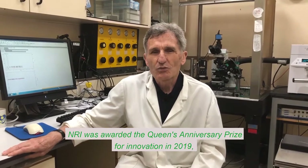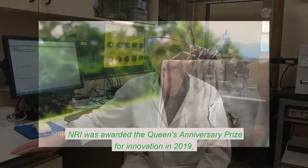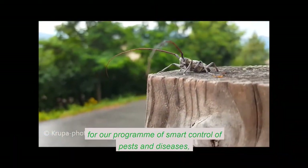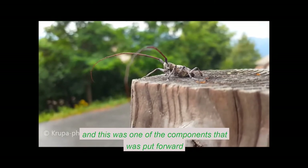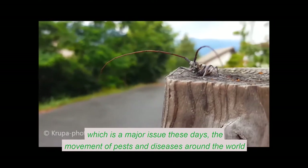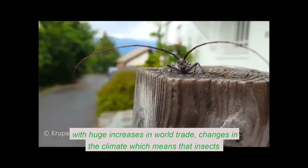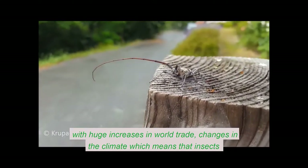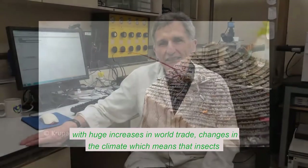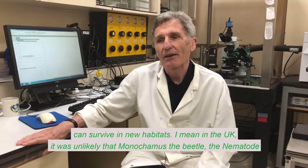NRI was awarded the Queen's Anniversary Prize for Innovation in 2019 for a program of smart control of pests and diseases. And this was one of the components that was put forward, which is a major issue these days — the movement of pests and diseases around the world with huge increases in world trade and changes in the climate.